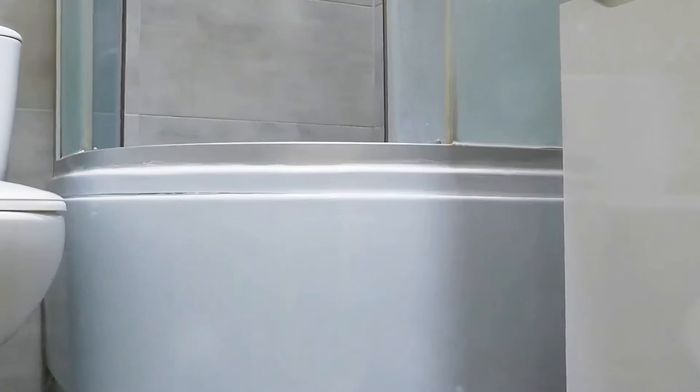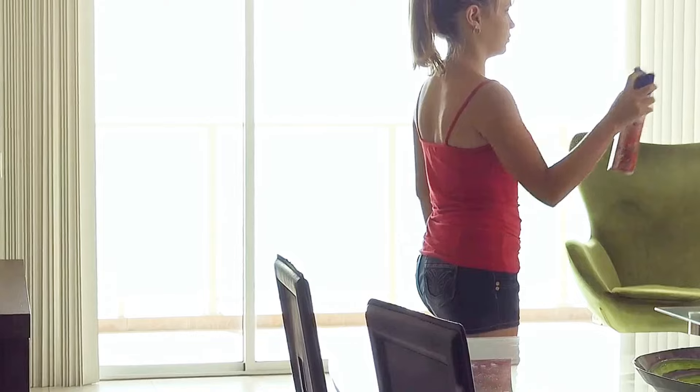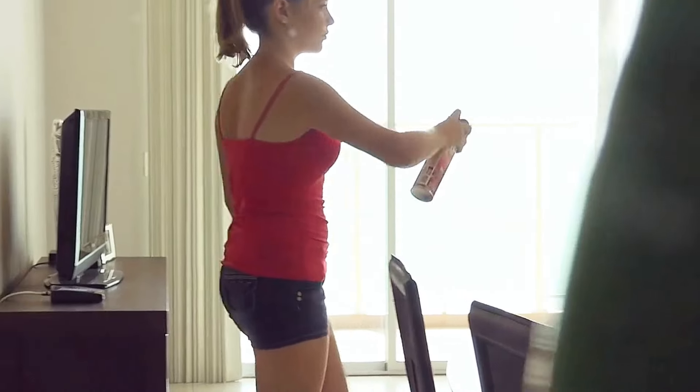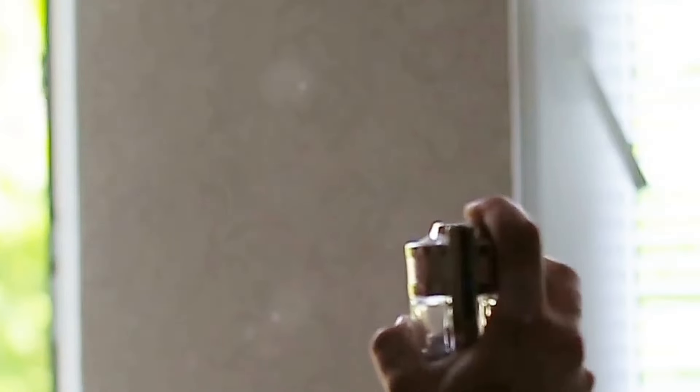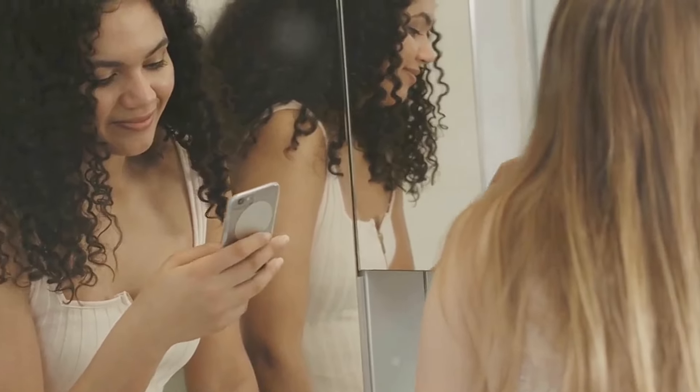Let's be real for a second. Nobody wants a smelly bathroom, especially in the close quarters of a cruise ship. That's where our next hack comes in: air freshener. A little spritz of freshness can go a long way in keeping things pleasant for everyone. Choose your favorite scent and let it work its magic. It's a small touch that makes a big difference. Trust me, your cabin mates will thank you for this one.